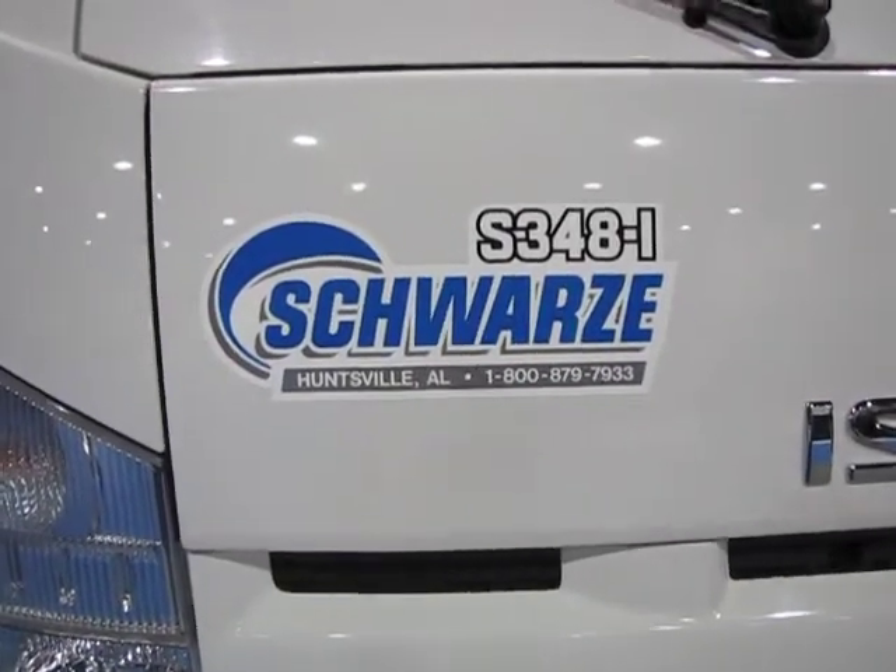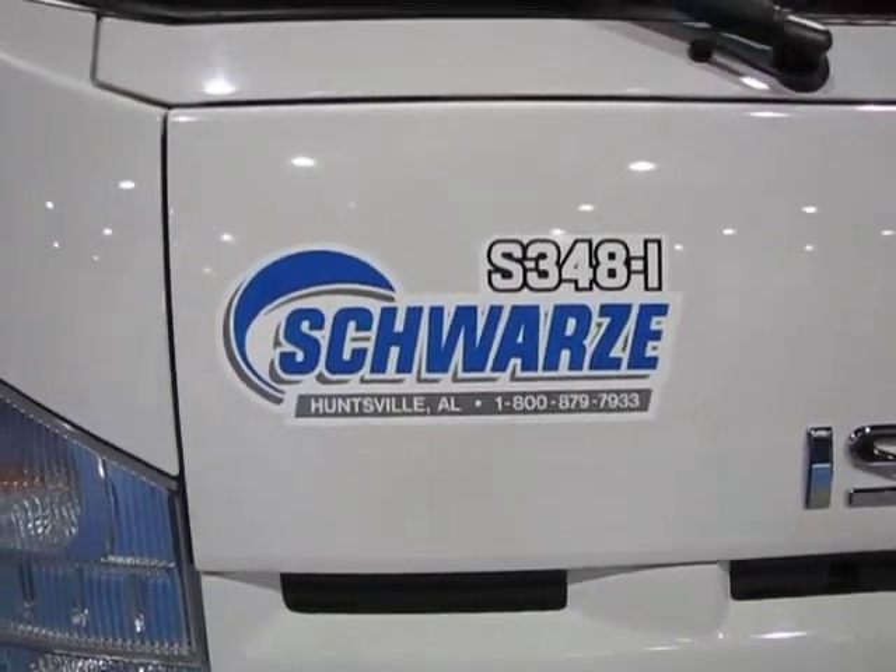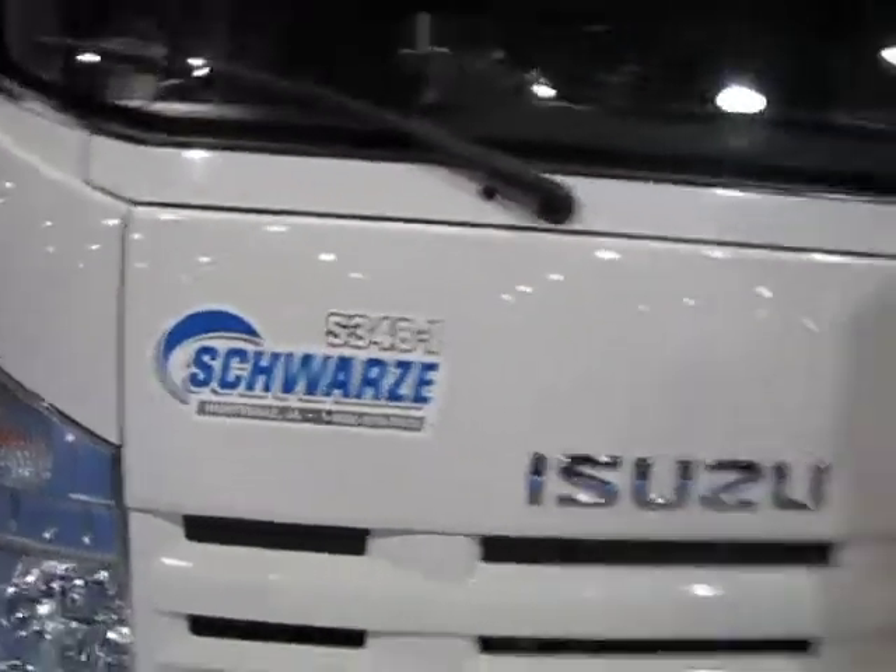This is Ranger Kidwell Ross, Editor at WorldSweeper.com. We're speaking with John Nelson at the Schwartz booth here at NPE 2010. John Nelson, Schwartz Industries factory direct sales team, here to introduce our 348i — the industry leading sweeper for parking lots and light construction.